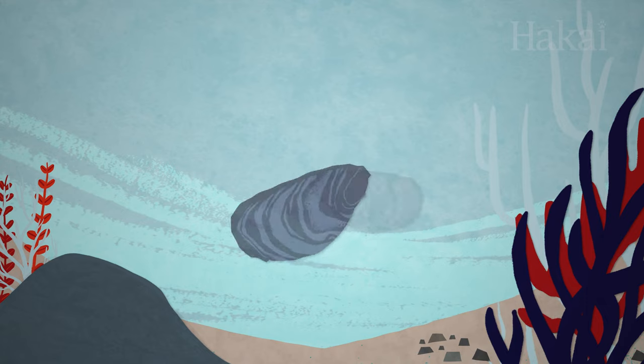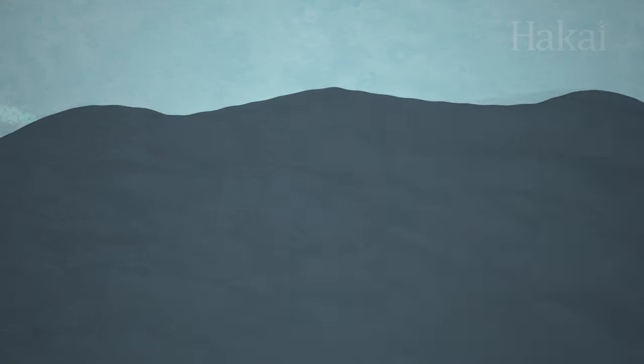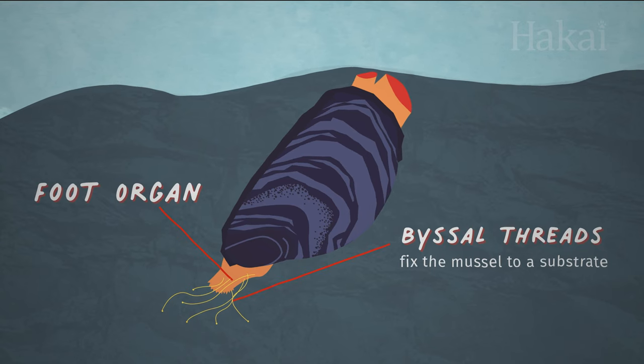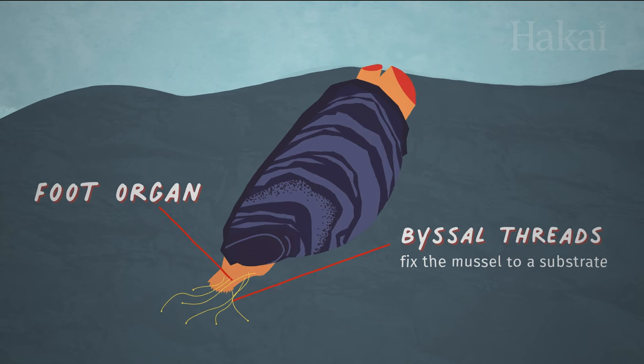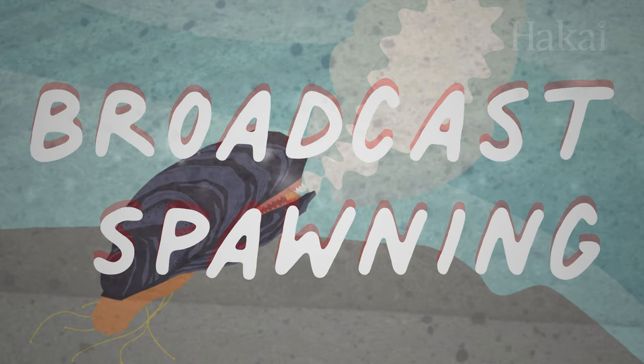Have you ever wondered how mussels reproduce? Mussels have byssal threads attached to their foot organ, which fix them to a substrate, like a rock. And since they're unable to physically approach a mate like other species, they use broadcast spawning to fulfill their reproductive destinies.